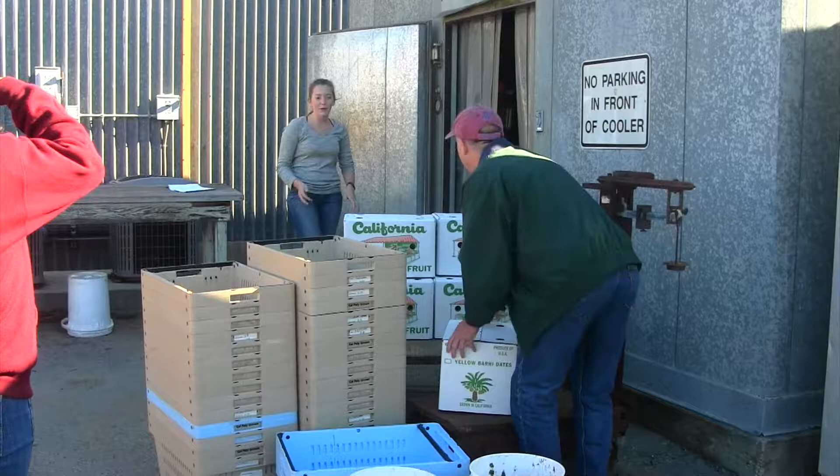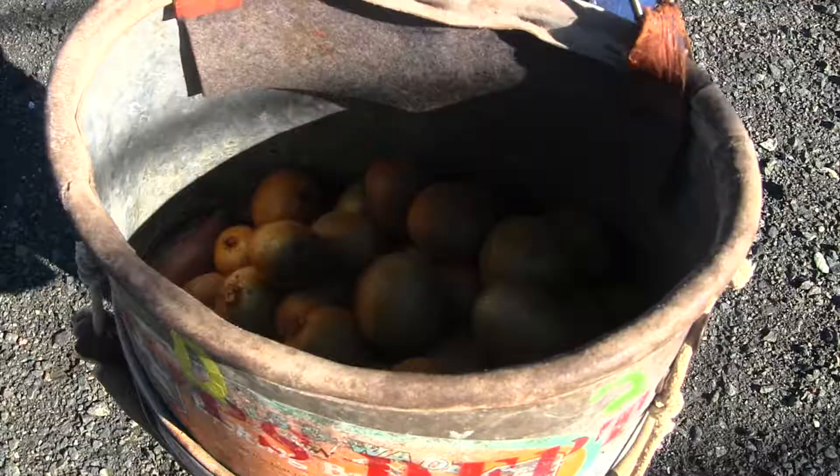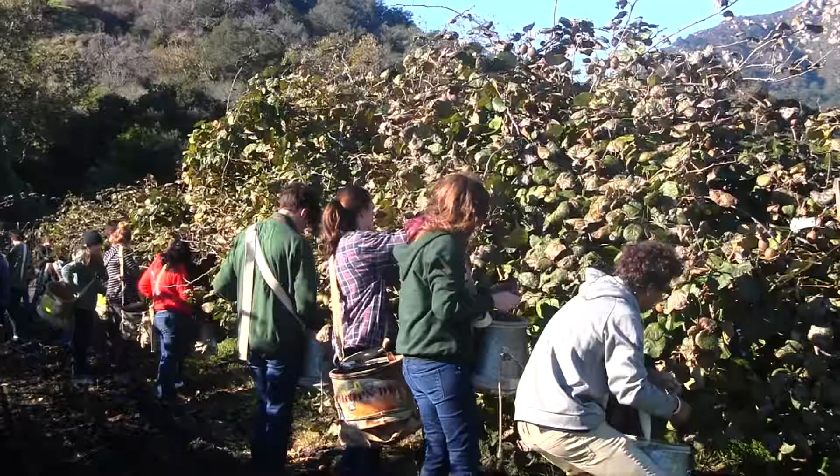After processing, the kiwis are boxed and placed in an on-site cooler for 15 weeks, then delivered to the San Luis Obispo Farmers Market for local consumers to enjoy. And as a result, we have quality produce, produced by quality students — all thanks to the Cal Poly Learn by Doing philosophy.